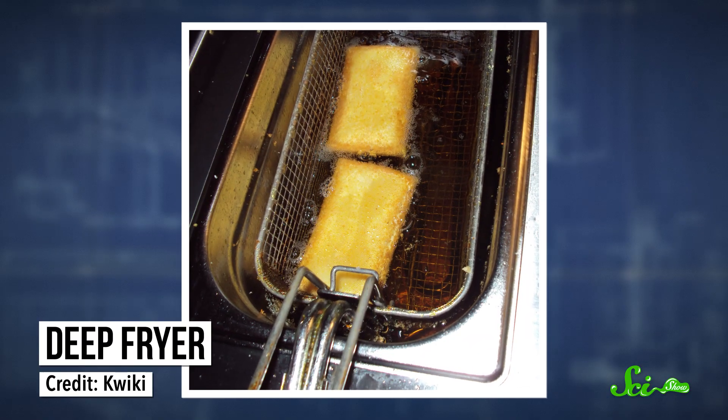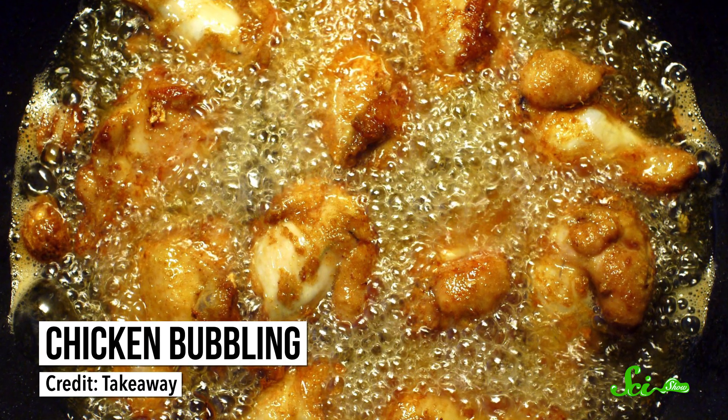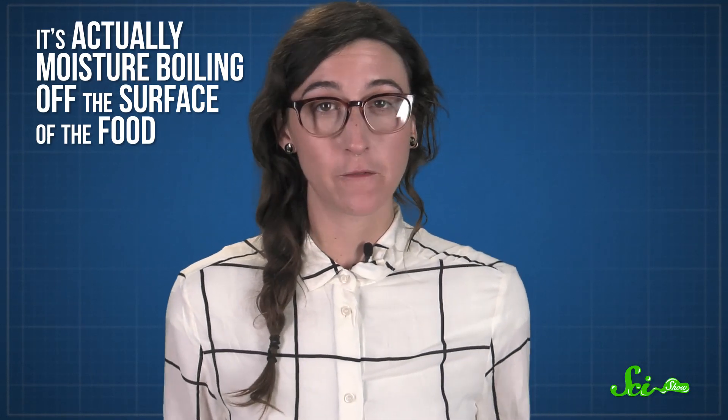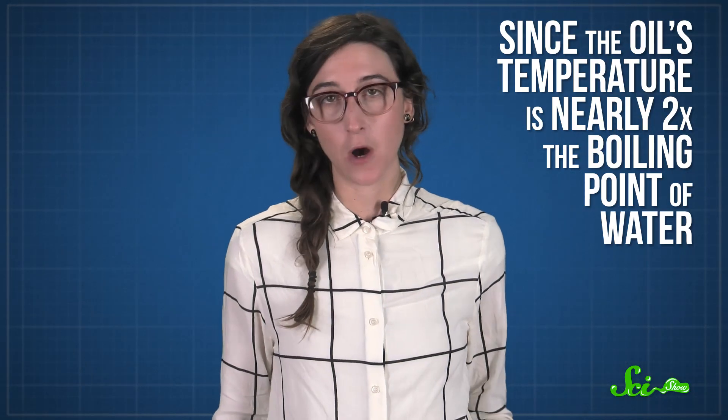When you submerge a piece of food into really hot oil, a bunch of chemical reactions start happening, cooking your food and giving it that crisp outer layer. Typically, you'll want the temperature of the oil to be around 180 degrees Celsius, but that varies depending on the recipe. You'll know the oil is hot enough when you drop some food in and it starts bubbling. Now, some people might think that's the oil boiling, but it's not — it's actually moisture boiling off the surface of the food, since the oil's temperature is nearly twice the boiling point of water.